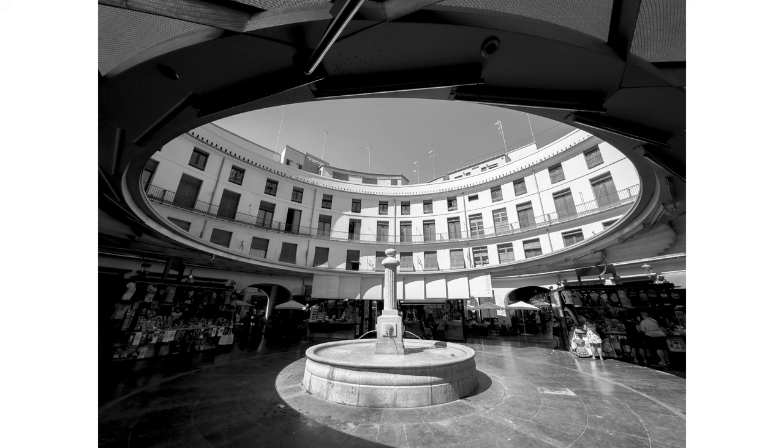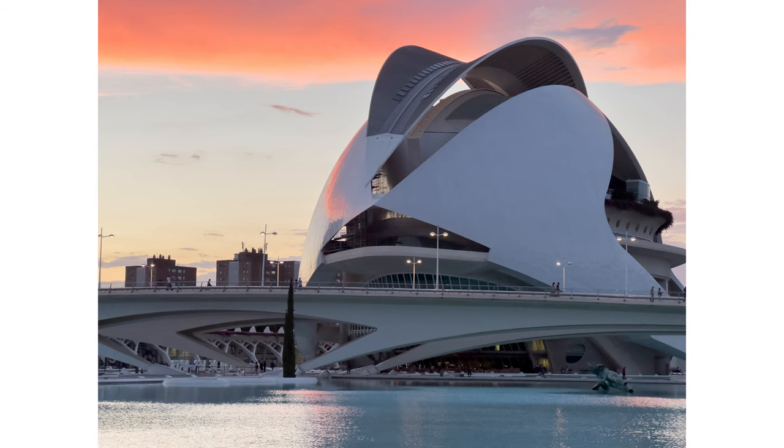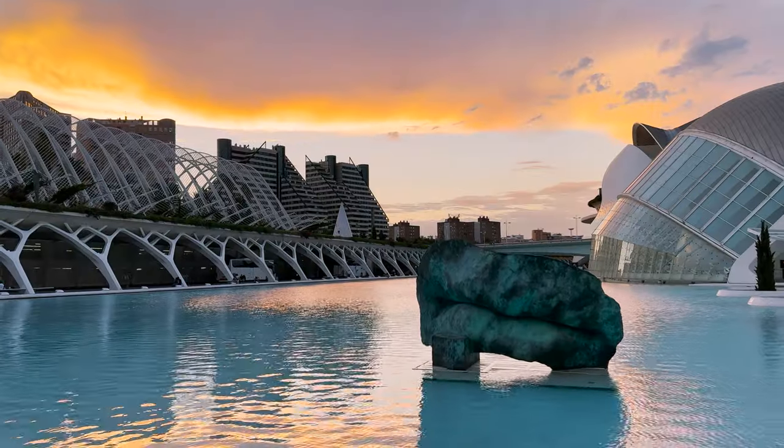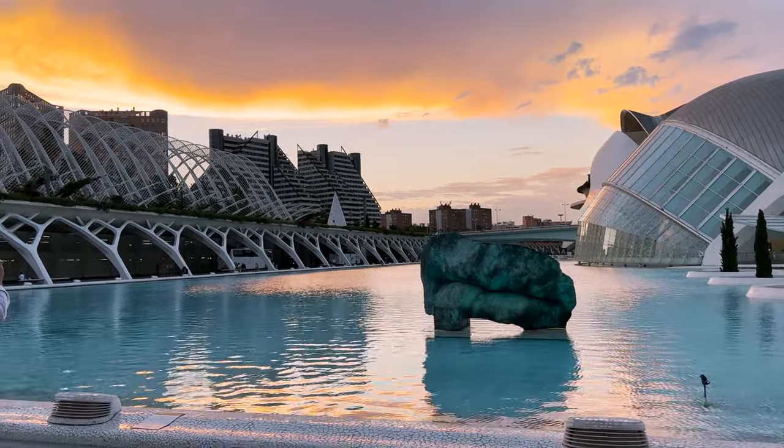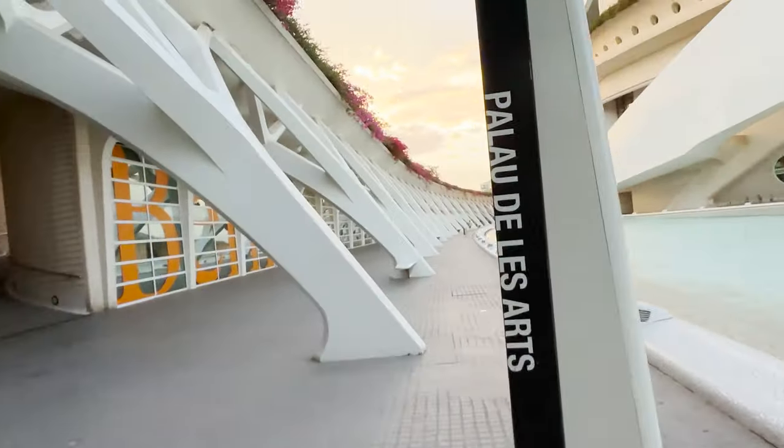I will test the dynamic range, low light capabilities, the new 48 megapixel camera in photo and video, the video features — especially one I am very interested in: the action camera image stabilization.